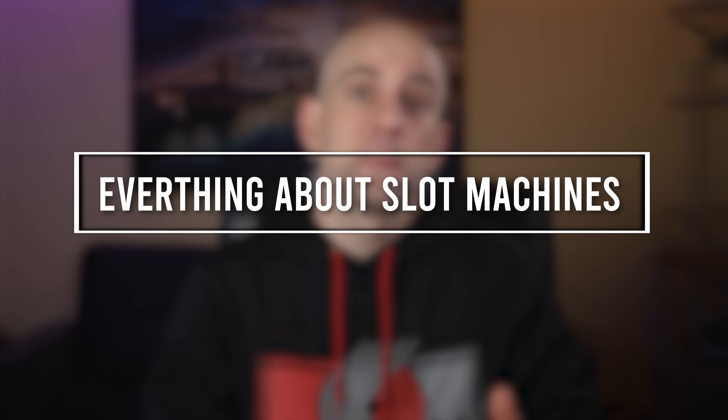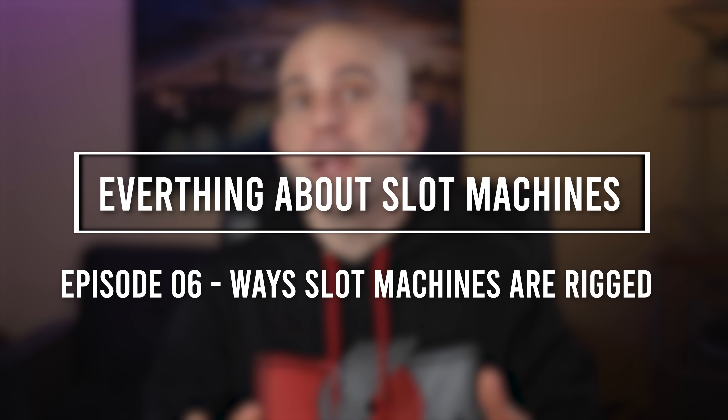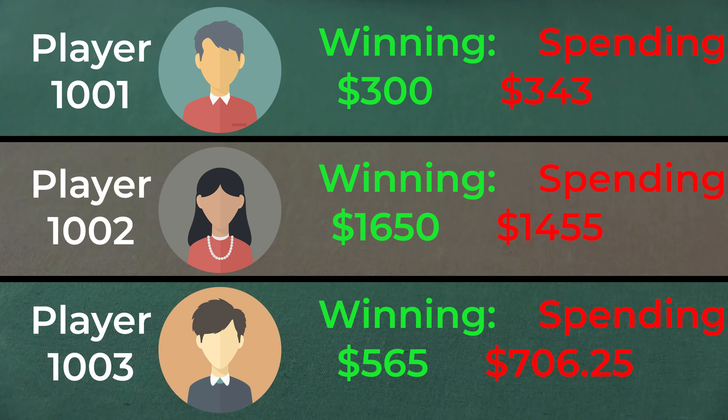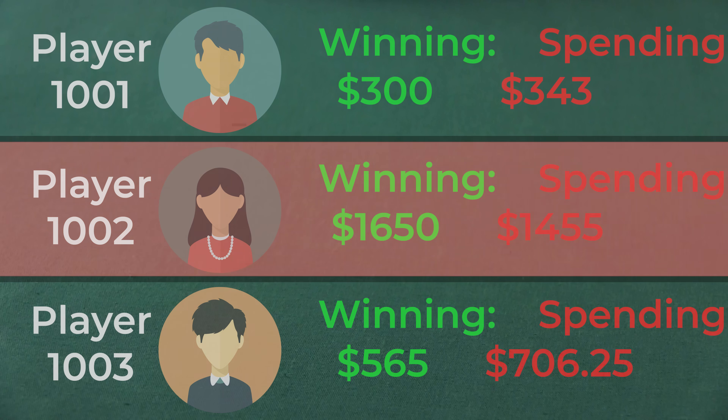In episode six of this series about everything about slot machines, we're going to be talking about some of the ways that slot machines are actually rigged. They're absolutely not rigged in the way that most people think. The casino isn't giving worse odds by tracking you with your player's card. The machines don't tighten up after a big win. Pretty much none of the conspiracy theories about slot machines are based on anything but not understanding how they work.